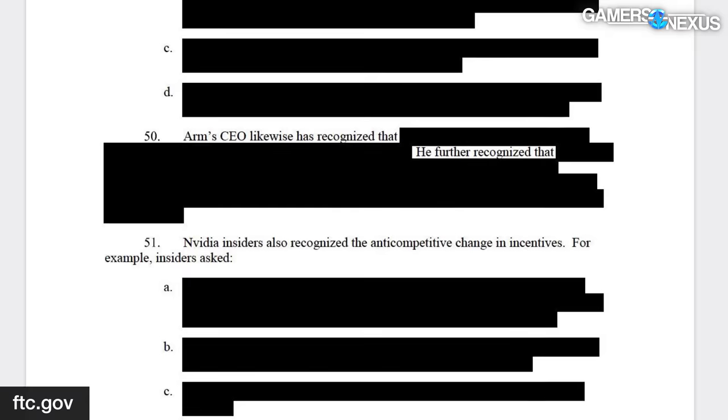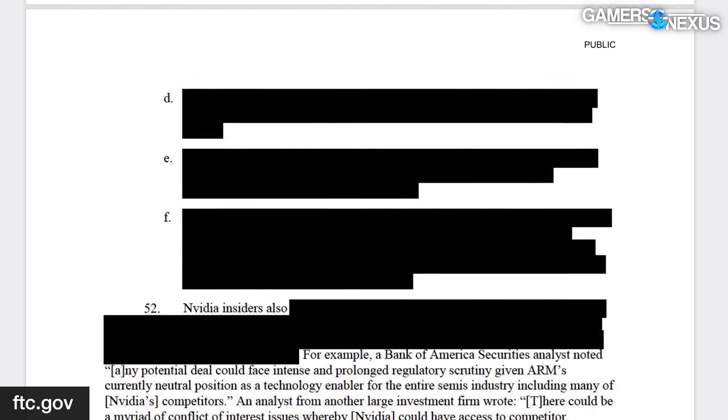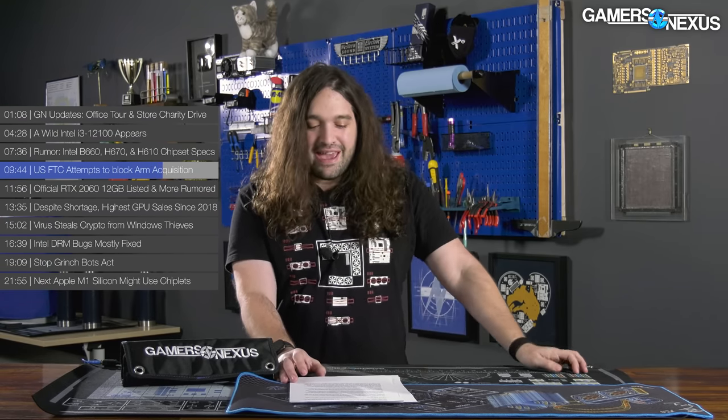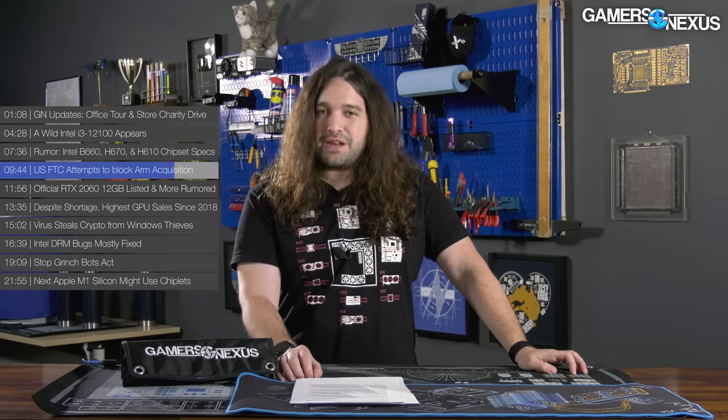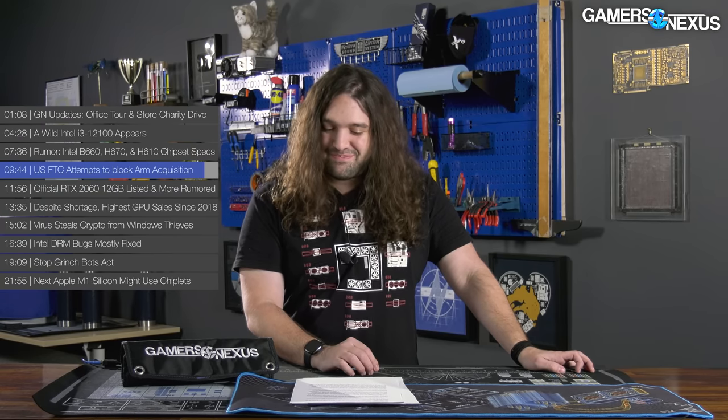The FTC complaint calls ARM, as it currently exists, 'the Switzerland of the semiconductor industry' because of its status as a fabless company that licenses IP neutrally. The document also contains multiple redacted quotes from ARM employees and Nvidia insiders highlighting conflicts of interest. An evidentiary hearing is scheduled for August 9th. Nvidia stated they will continue working to demonstrate that the transaction 'benefits the industry and promotes competition' — which is an interesting way to describe buying your biggest rivals.